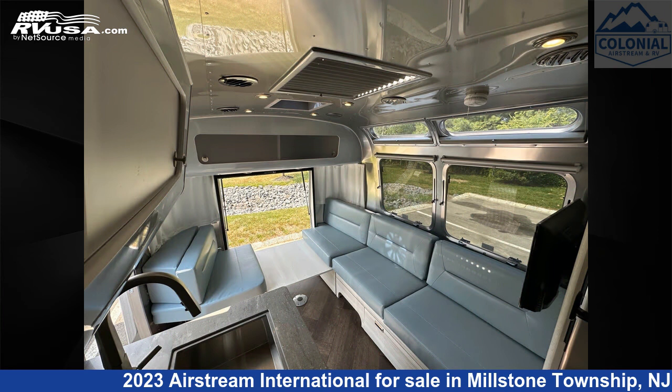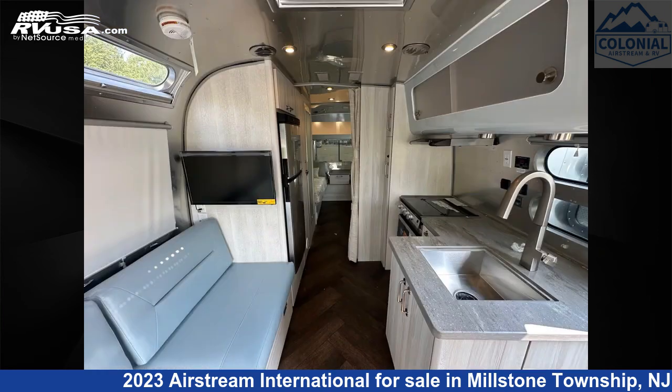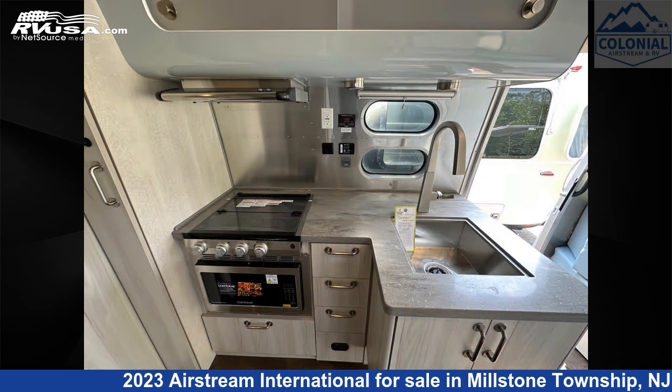This new Airstream is 25 feet 11 inches in length and features an Aqua Coastal Cove interior. It sleeps 6 and includes a skylight, oven, leveling jacks, spare tire kit, air conditioning, stove top burner, and smoke detector.